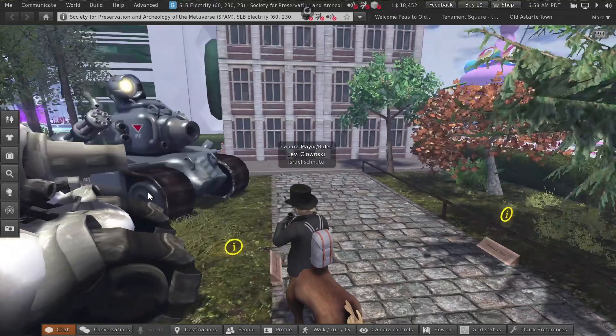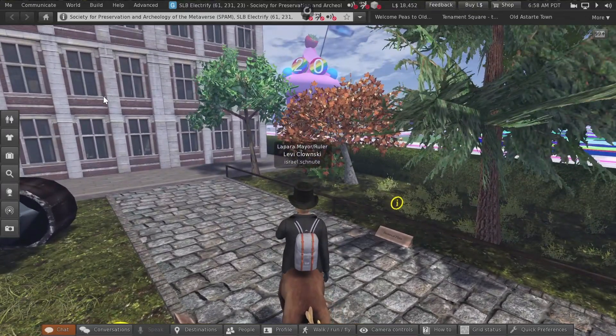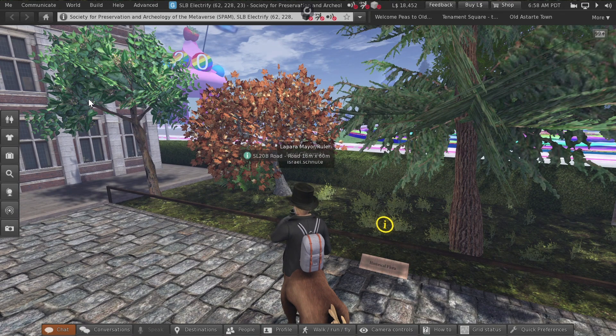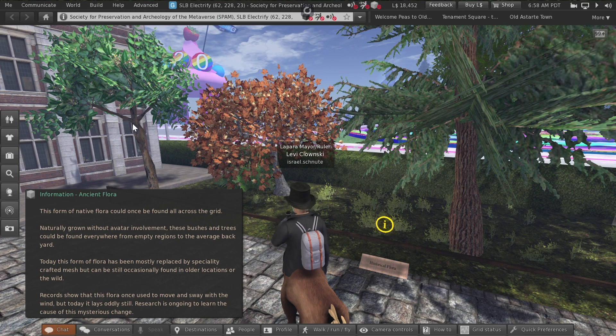For prim it's actually a pretty good prim model, quite honestly — sometimes prims look just like this. Oh, this is great — these are trees! I had these, and they did something they don't do anymore: the original Linden trees were cool because they were the only ones that actually swayed in the wind.